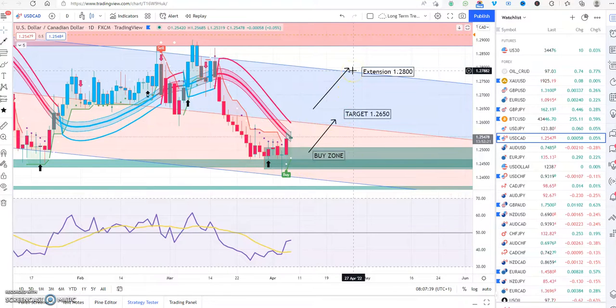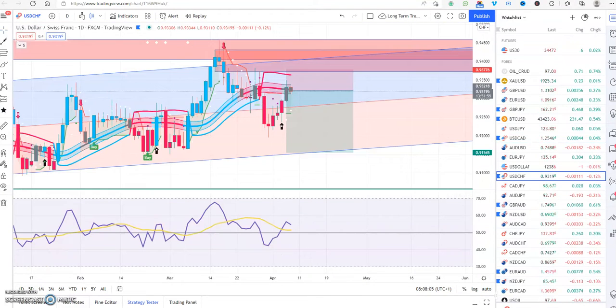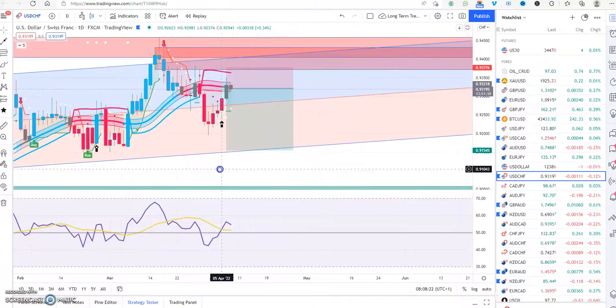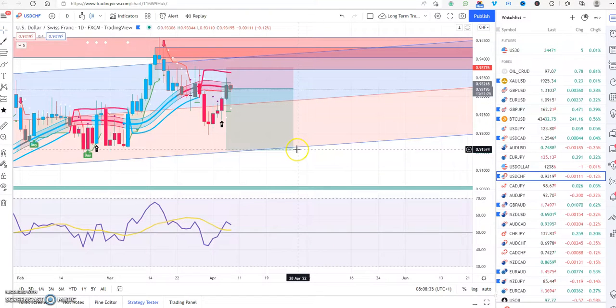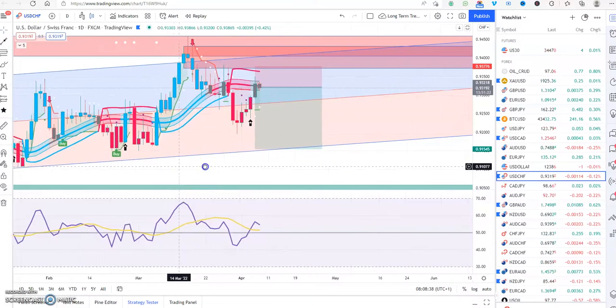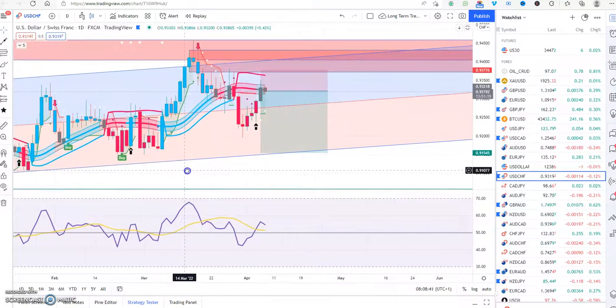We had a buy yesterday on USD/CHF on the lower timeframes and got some profits out of it, though it almost hit our target of 0.9350. Now looking at the daily chart, we're actually looking for a sell on USD/CHF — the US dollar is likely going to be selling. I've already done the maths: once it kicks in, we have a target down at around 0.9150. I'll let members know once that's ready.